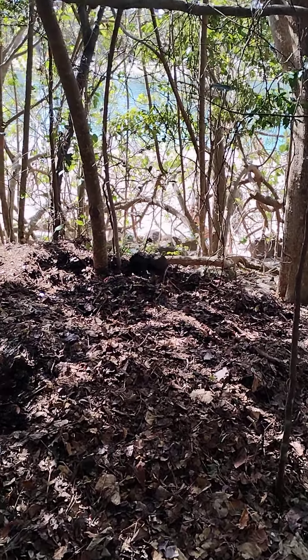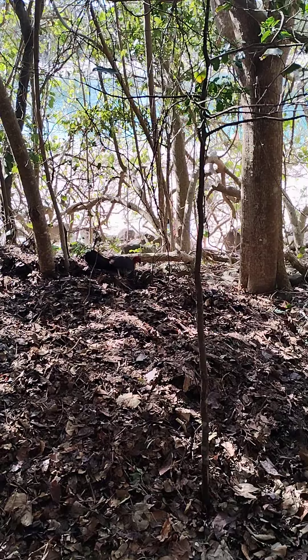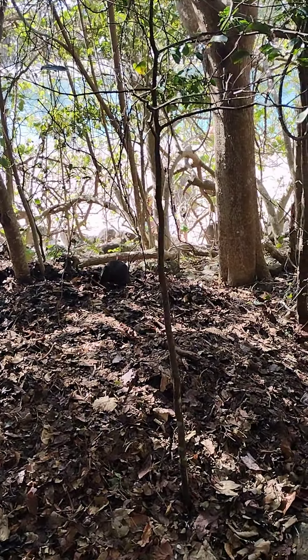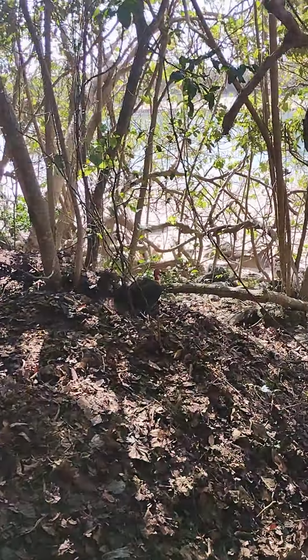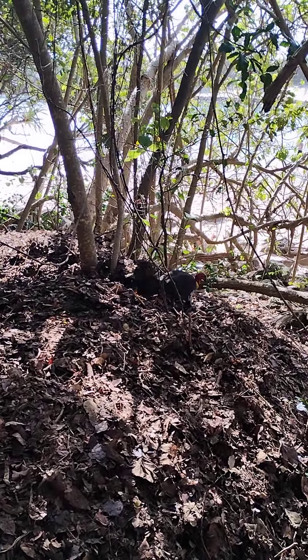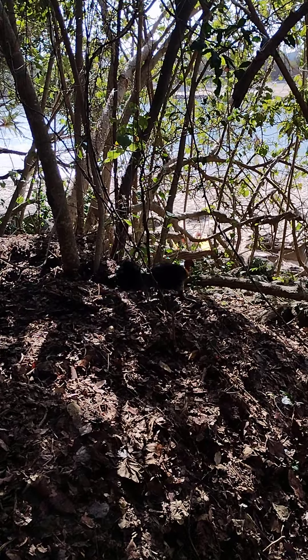This here is an Australian rainforest bush turkey, and this turkey is actually a male. You may not see it from this angle, but what happens with a male bush turkey is they have a yellow goblet — a thick piece of skin underneath its neck — and that's how you distinguish it from a female, because the female doesn't have that yellow stretch of skin under its neck.